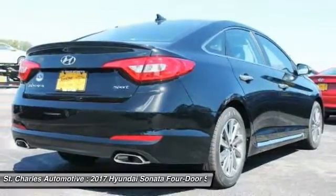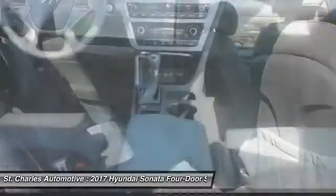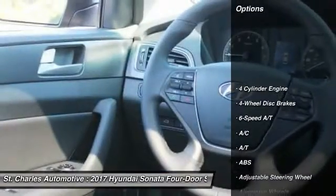Don't forget the exterior corrosion protection — a 14-step roto-dip system that provides unmatched protection for your Sonata. Here are some of this vehicle's great options.